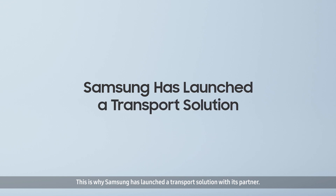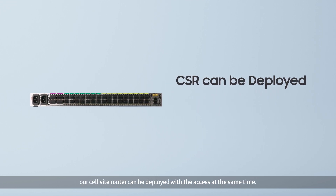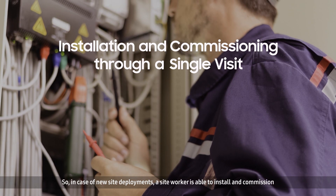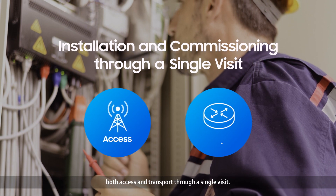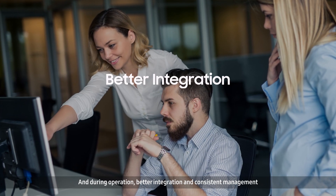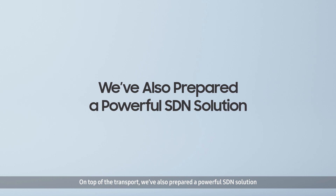This is why Samsung has launched the transport solution with its partners. As part of the transport solution, our cell site router can be deployed with the access at the same time. In case of new site deployments, a site worker is able to install and commission both access and transport through a single visit. And during operation, better integration and consistent management for both systems can be supported smoothly.